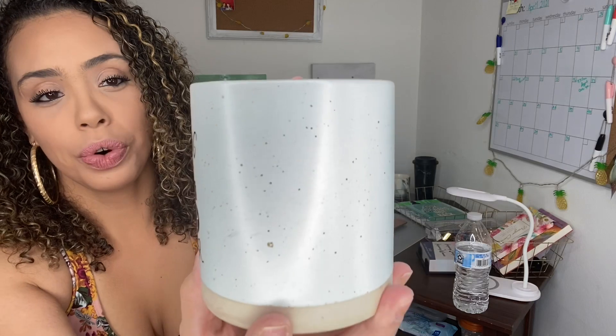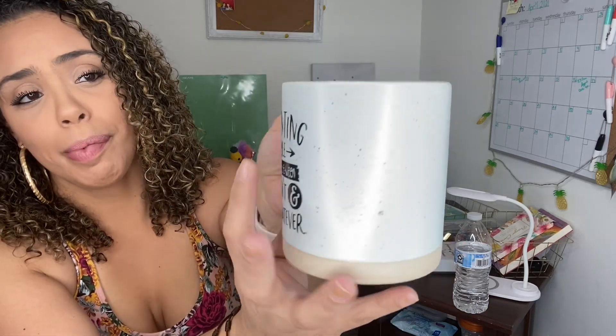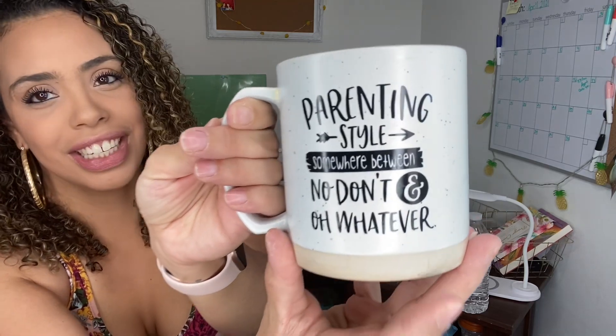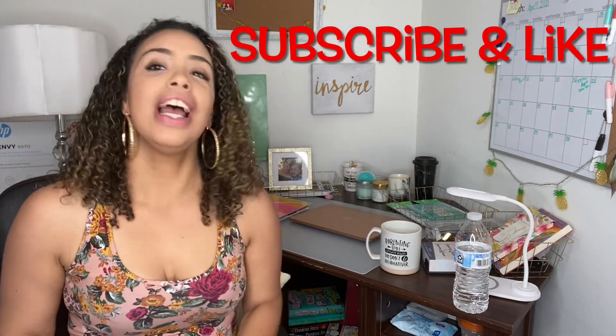Hey guys, it's Melissa, welcome back to my channel — welcome to Millie's Corner! I'm so glad you guys made it. Today I'm hoping you're having a blessed, happy Good Friday. I'm so excited to show you my new Dollar Tree haul. I have my coffee ready in my Dollar Tree mug — look at this beauty, it's ceramic, $1 and it says 'Parenting style: somewhere between no, don't and oh whatever.' Don't forget to like and subscribe so you don't miss out on any other goodies coming your way.